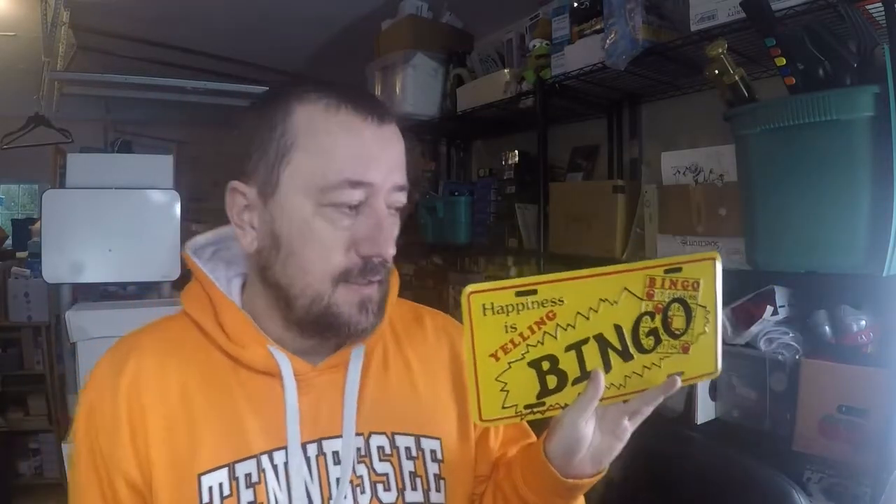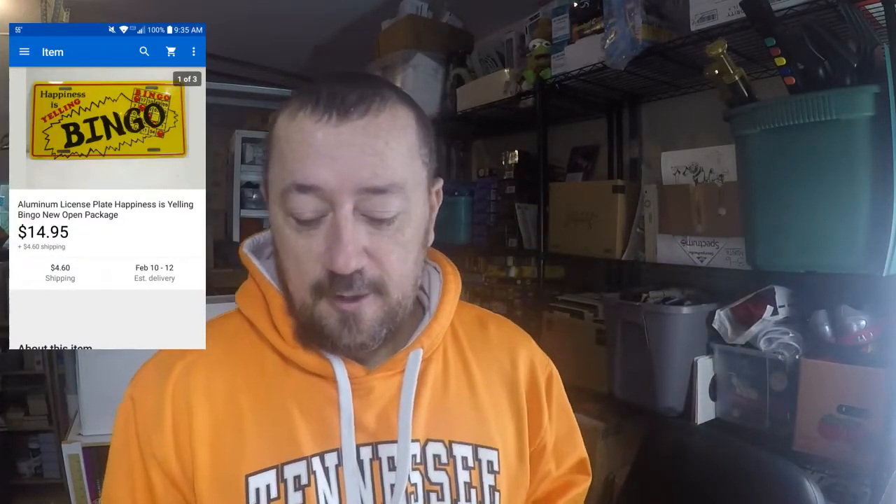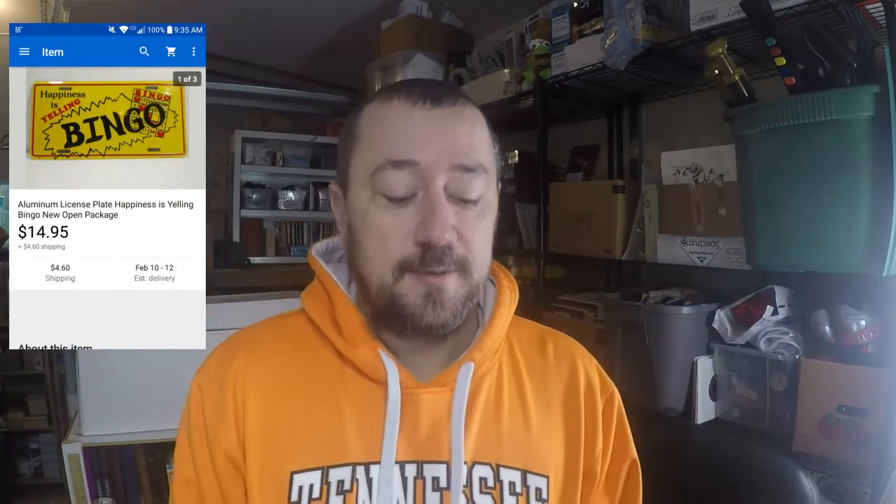Next order — bingo! A Bingo vintage license plate, new old stock. Pretty cool. I bought a lot of these about a week ago — I think there were about 30 of them, all ranging from a dollar to two dollars each. I don't remember exactly what I paid for this one but it was two dollars or less. I sold it for $14.95 plus shipping. And the greatest thing about that sale was it was a viewer sale, so I appreciate it!